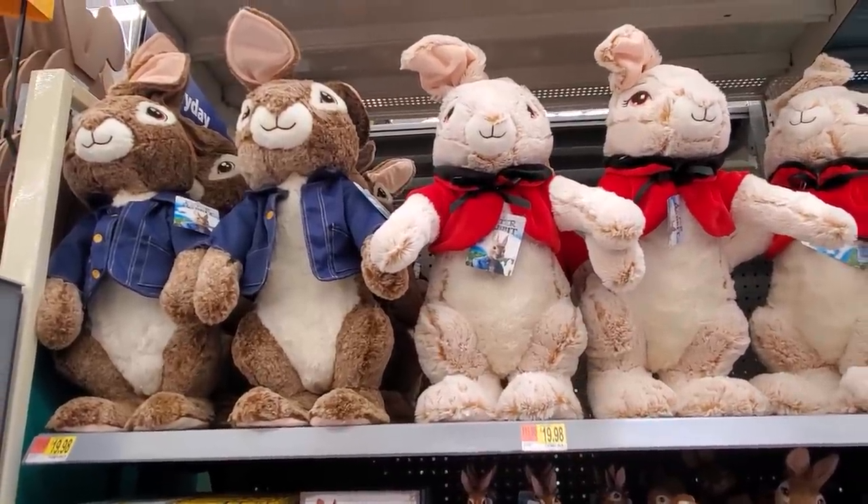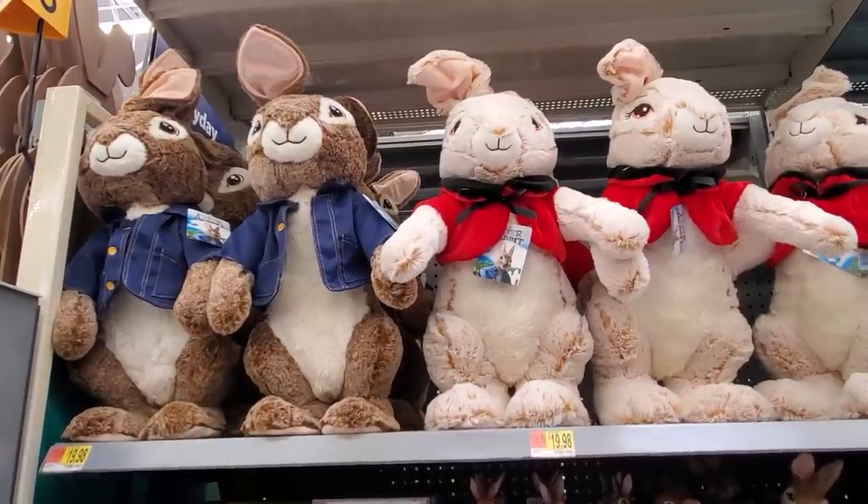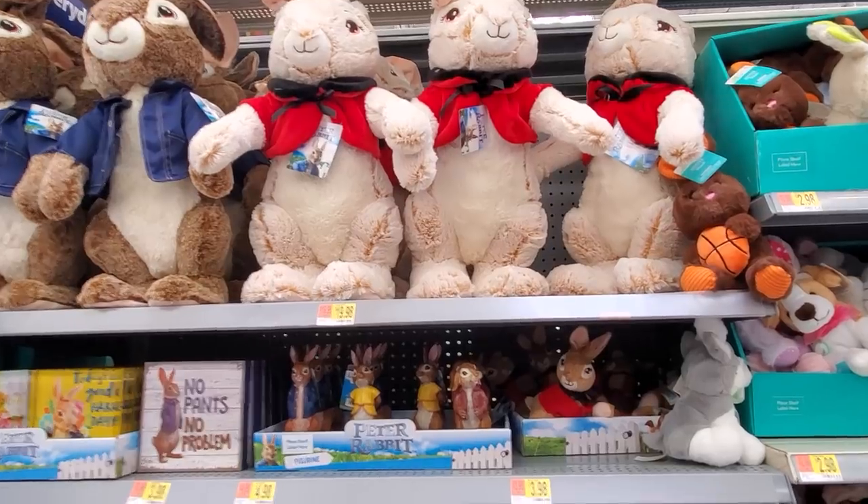We have Peter Rabbit. They're gonna be $20. I'm really feeling the one with the denim jacket. I've only seen the first one. I believe there's two — let me know.